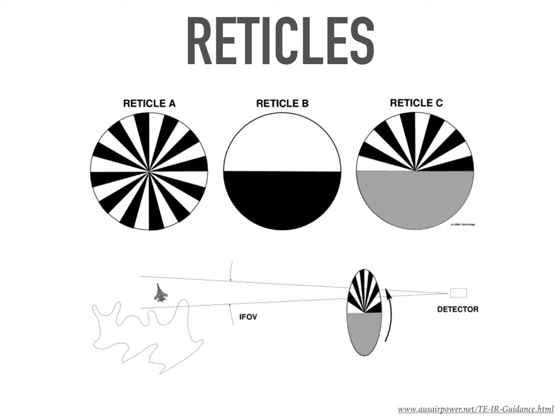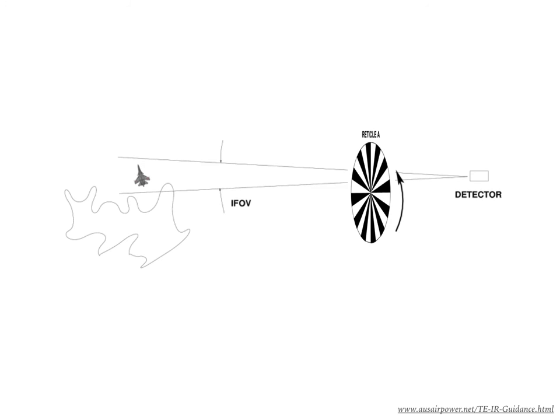The given diagram gives a simple idea about some types of reticles. Reticle A is used to filter out the background IR radiations. If we treat the target as a point source, the consecutive transparent and opaque parts of the reticle will alternately allow and block infrared radiations. But if the source is not a point source, the emitted IR will fall on the detector irrespective of this. Thus, the intensity of the point source will be lesser than that of the surrounding and can be filtered out.